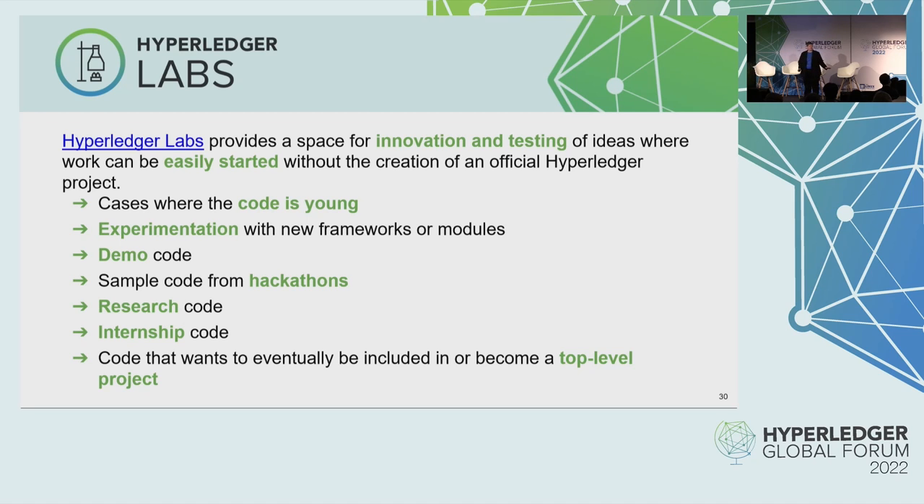Besides all of the projects, we have Hyperledger Labs. It's a place for us to experiment, test out new ideas, and innovate. It's a place where we can easily start coding and building a community without having to go through the process of coming to the TSC and doing a project proposal. This is where your code might be young — hackathon code, test code, experimentation code, research code, internship code, or code that you want to eventually become a top-level project. We've actually had five different projects that are currently top-level projects that started in Hyperledger Labs, and the last four projects we've incubated have come from Hyperledger Labs.